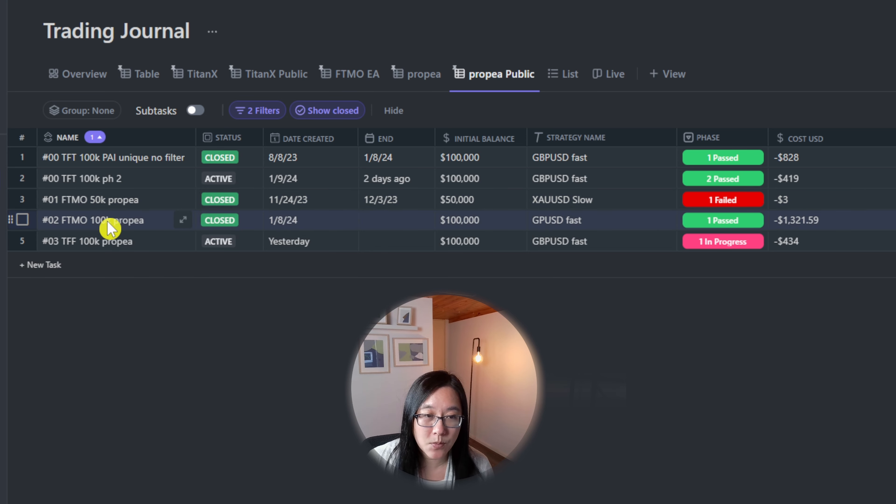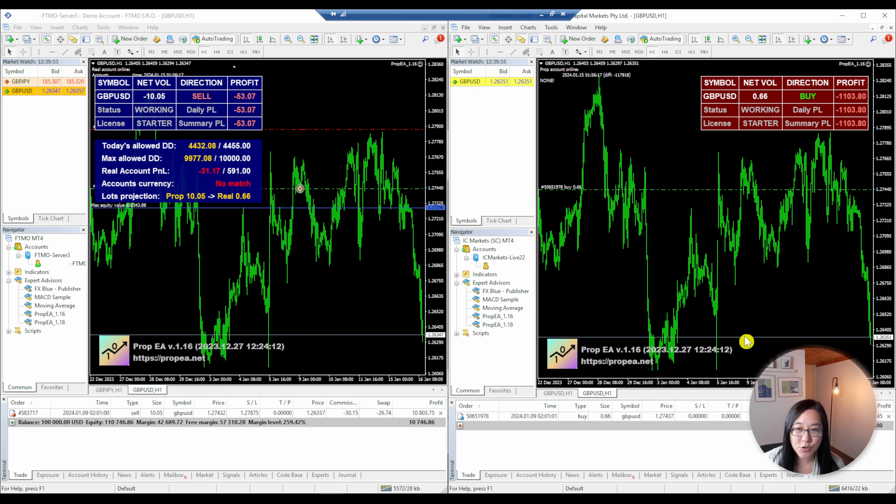In my first attempt in 2024 I actually failed an FDMO 50k challenge, but due to the hedging strategy I only paid negative three dollars USD to fail that challenge. And yesterday I actually passed phase one in an FDMO 100k account.